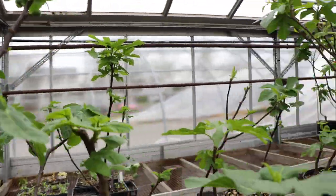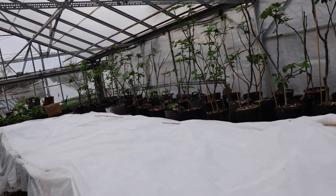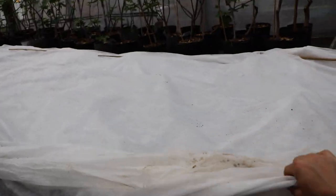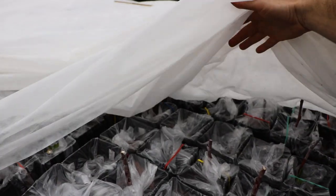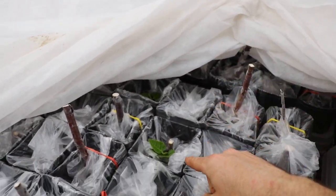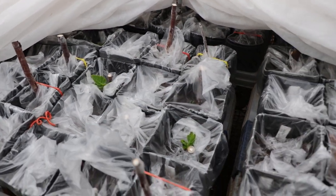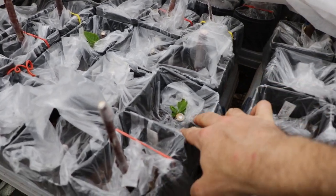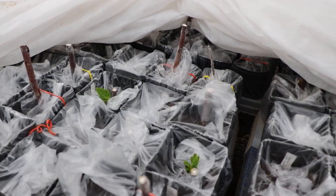The fig trees are doing amazing. And last but not least, we have a lot of fig cuttings in here that are also doing relatively well. This has been a learning experience getting these guys going. But you can see they're just now starting to put out their leaves.